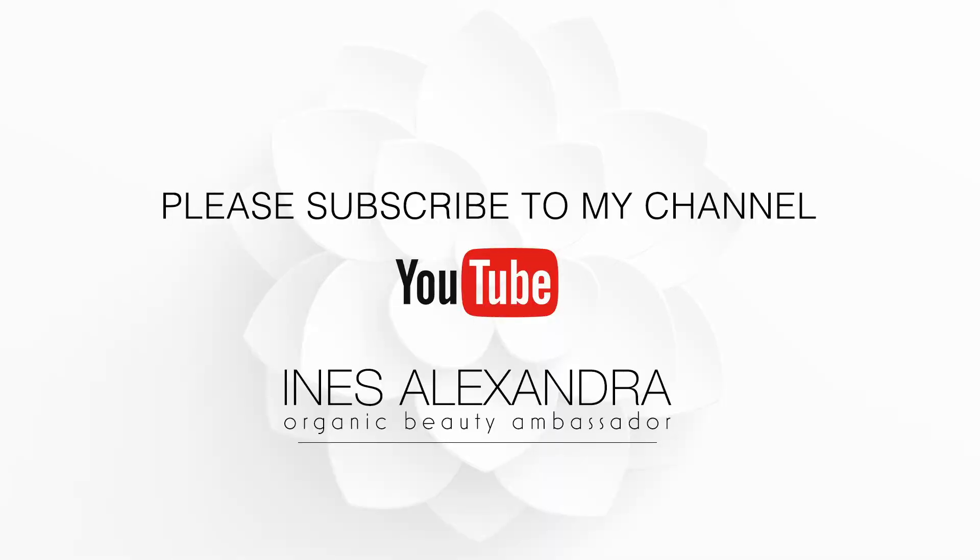So this is my everyday all-occasions makeup look. I hope you like it! Please subscribe to my channel, leave a comment below or contact me if you have any questions about organic makeup. Bye bye!